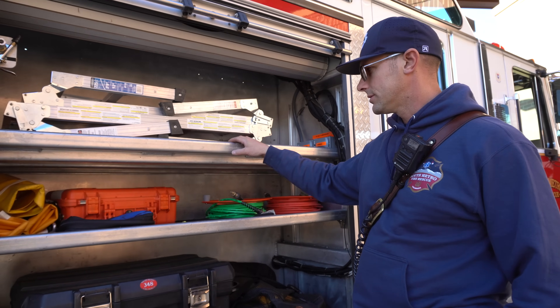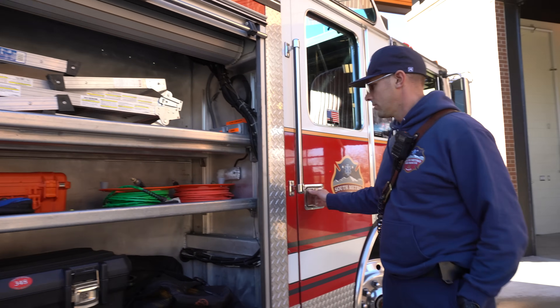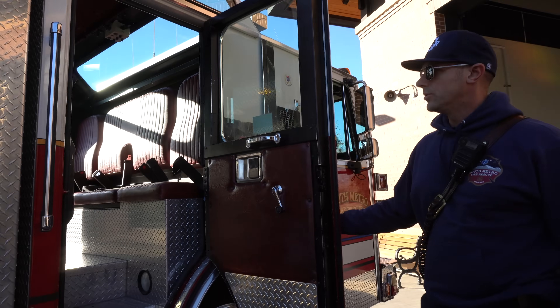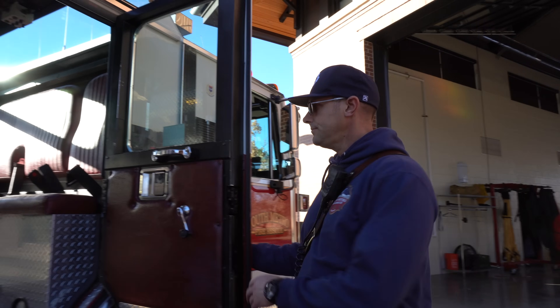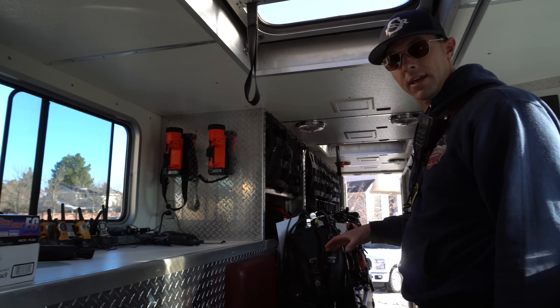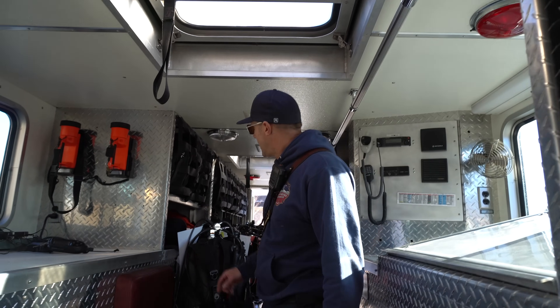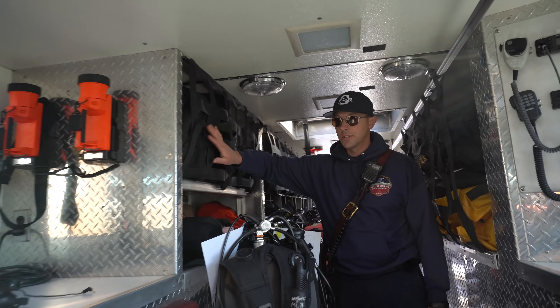Now we'll walk you through the back of the rig as we would on a real call. When we get a call, the rescue divers come back here and get dressed — we want to be as ready to dive as possible when we arrive on scene. The Lieutenant will be up front figuring out where we're going, talking on the radio, and setting up the command structure. Derek will be driving, or if it's a rescue call, Derek will be back here getting dressed.